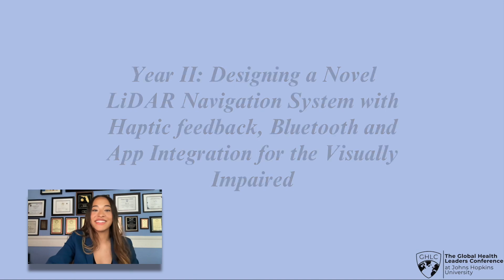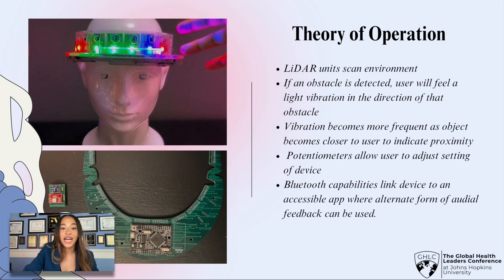Let's break down this title. For my research, I essentially created a new assistive technology. As you can see in the top left, I created a visor that uses multiple sensors to detect obstacles in a visually impaired user's environment. If an obstacle is detected, the user would feel a vibration in the direction of that obstacle, and this vibration would become more intense as they come closer in proximity to an obstacle. Additionally, the device has knobs to adjust vibration intensity, and it has Bluetooth capabilities to connect to an app for an alternate form of audio feedback.